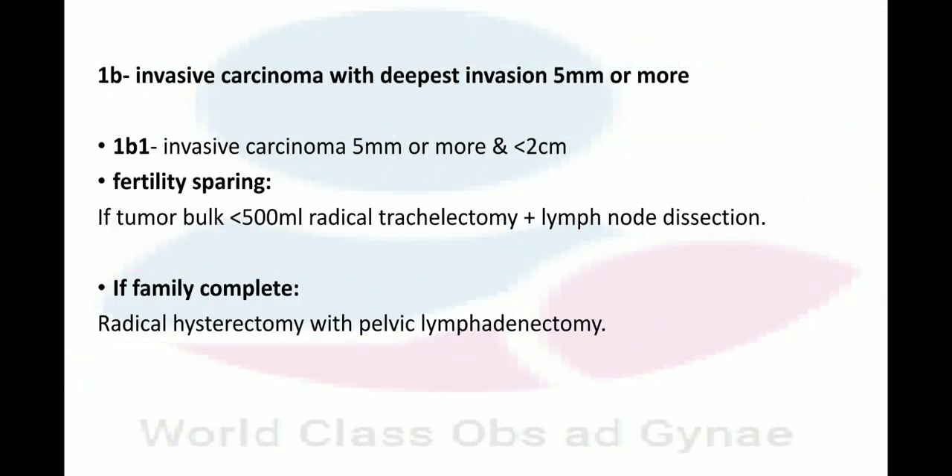In Stage 1B, invasive carcinoma with a depth of invasion of 5 mm or more is present. In Stage 1B1 — invasive carcinoma 5 mm or more and less than 2 cm — if fertility sparing is desired and tumor bulk is less than 5 mm, radical trachelectomy plus lymphadenectomy is done. If family is complete, radical hysterectomy with pelvic lymphadenectomy is performed.